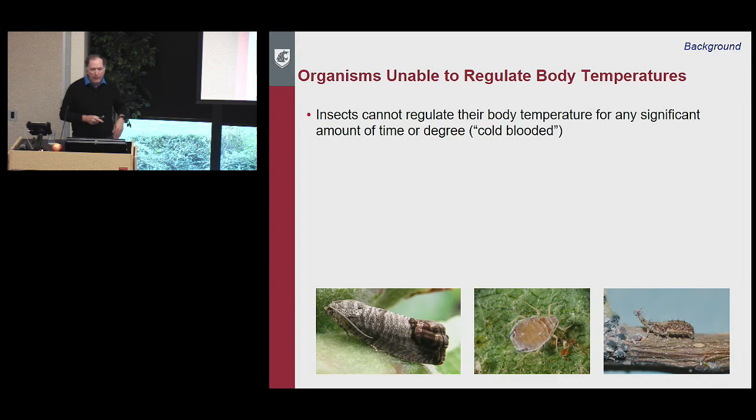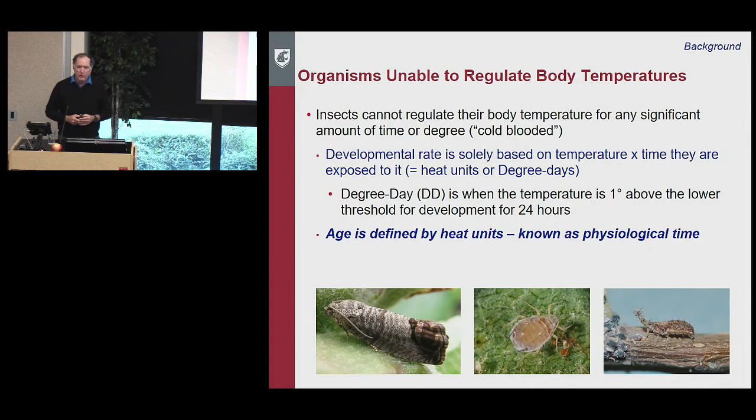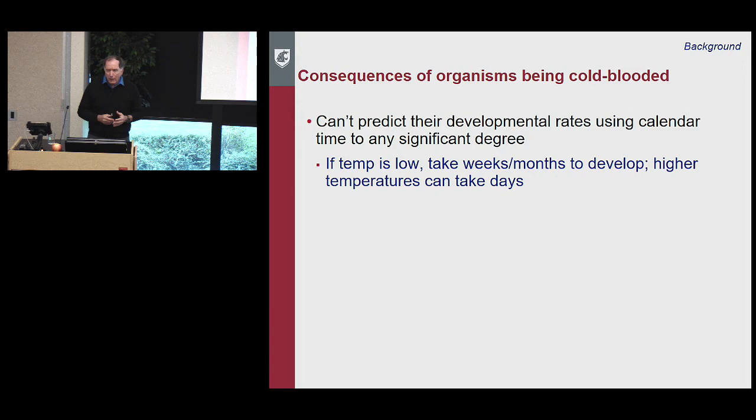Insects are ectotherms — they cannot regulate their body temperature for any significant period of time. They can get in sunlight, get in shade, or flap their flight muscles to warm up briefly, but that's it. So their development rate is solely based on the temperature they're exposed to and how long they're exposed to it. This is called heat units, or degree days. A degree day is when the temperature is one degree above the lower threshold for development for a 24-hour period. Age is defined by heat units — known as physiological time.